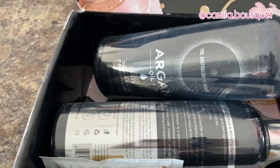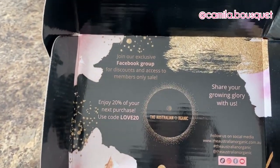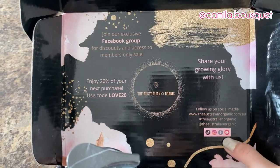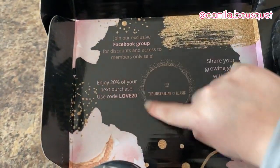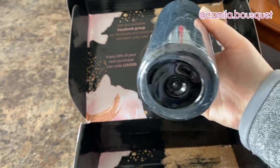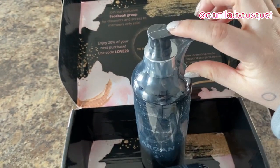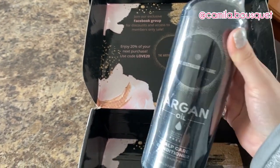Let's unpack, shall we? They have an exclusive Facebook group with discounts and access to members-only sales, and they have social media — TikTok, Instagram, Facebook, and YouTube. And here we have a discount code for 20% off. Now, right off the bat, one of my biggest pet peeves is when a company calls themselves organic but then uses that amount of plastic. It would have been enough to just wrap part of it in plastic. Save the wildlife — stop using so much plastic.